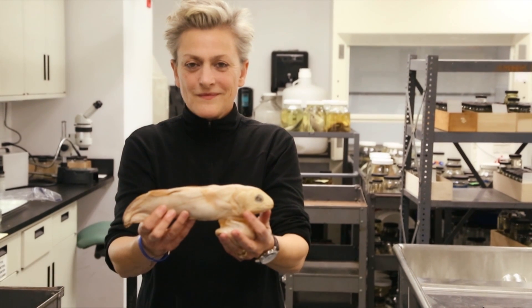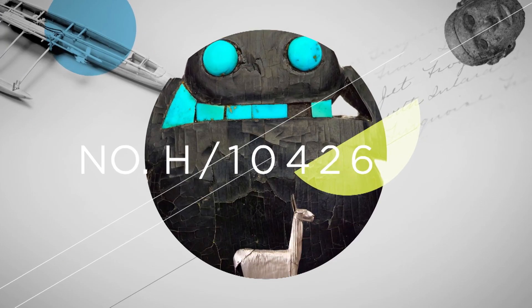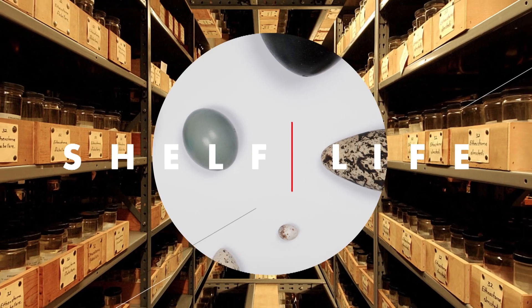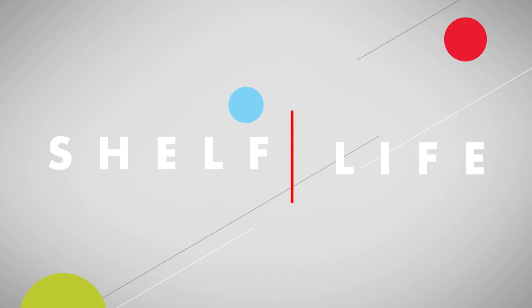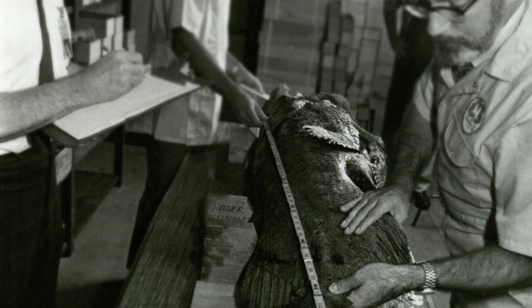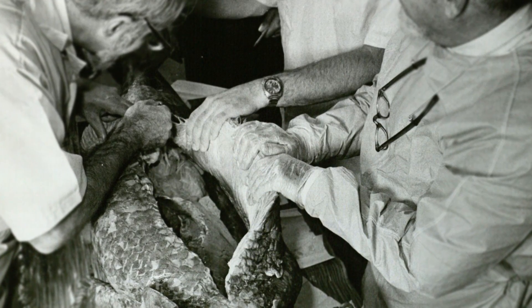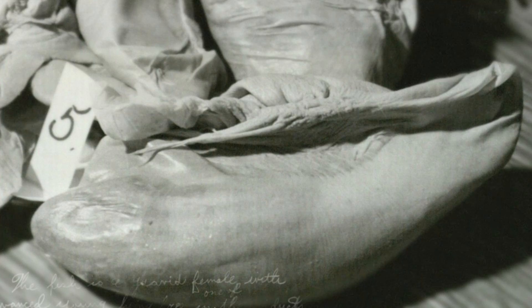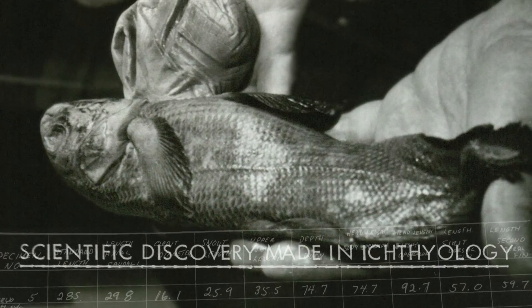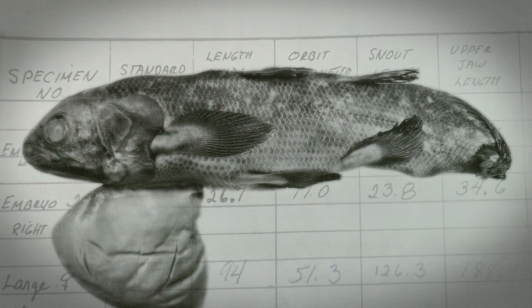My name's Melanie Stiasny and I'm one of the curators of fish here at the American Museum of Natural History. We had a visiting researcher here at the museum who requested to dissect the coelacanth that we had. And to everyone's surprise, when it was opened up, inside her we found five embryonic coelacanths — five pups. It was her that basically taught us that coelacanths give birth to live young.